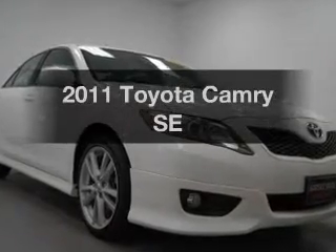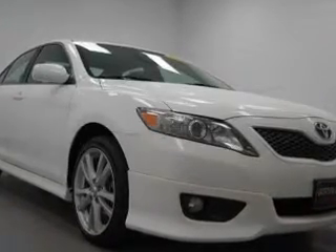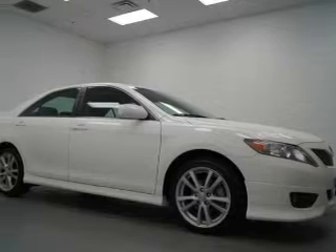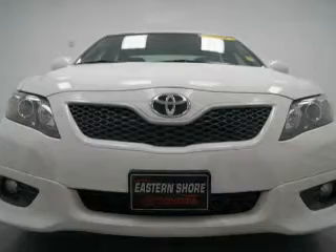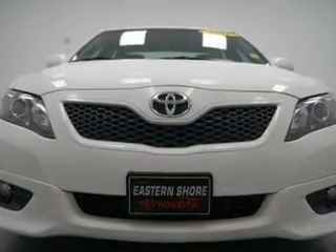Introducing the 2011 Toyota Camry. Find everything you wanted to ride under one roof with this vehicle. The powertrain includes front wheel drive with an efficient four-cylinder engine connected to a smooth shifting transmission.